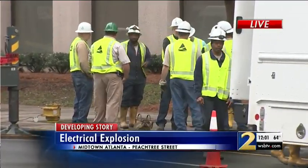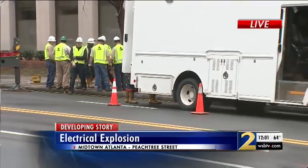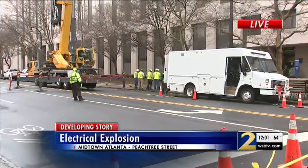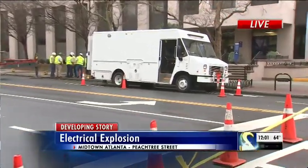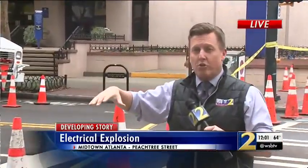Georgia Power is still here on the scene investigating and assessing the damage. They've brought in a large crane to do some work underneath the sidewalk. We're told there could have been water that caused this, because it was raining pretty good at that time and could have gotten down into that underground chamber where that transformer sat.